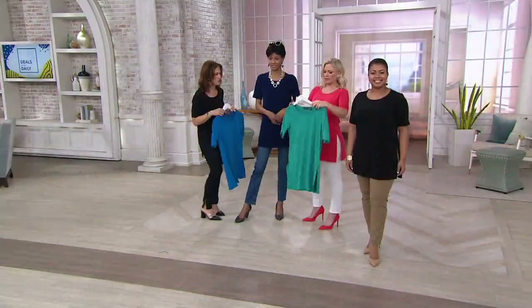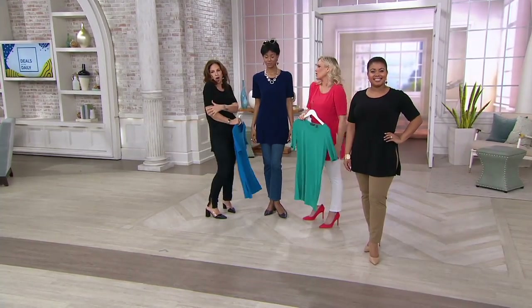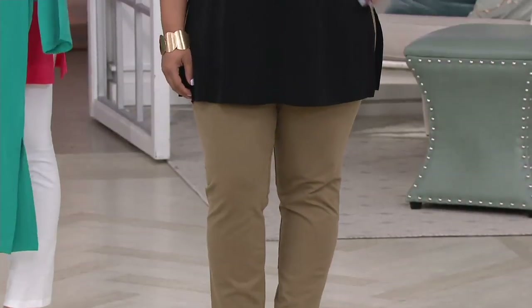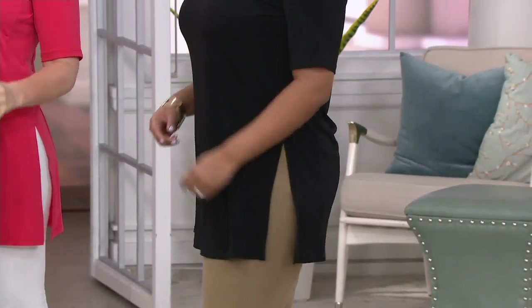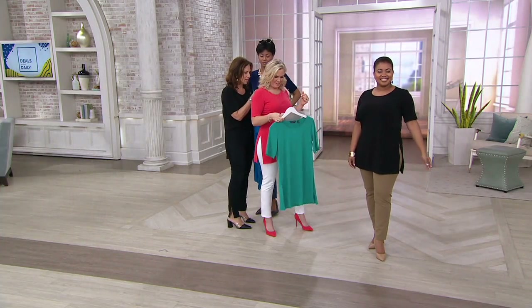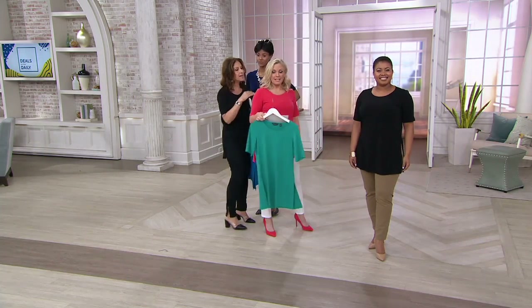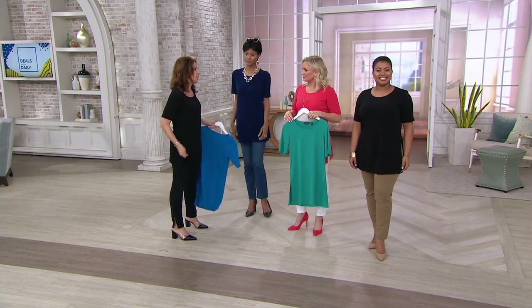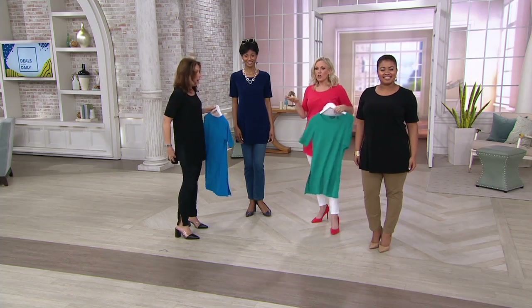You'll enjoy wearing it — you'll feel comfortable in it. Your upper arm is covered. And I forgot to mention — this comes in a regular and a petite length. I'm wearing the petite. I'm five-two-and-a-half and I'm wearing the extra small petite. And at five-four, you could have gone petite or average — so we're all good.